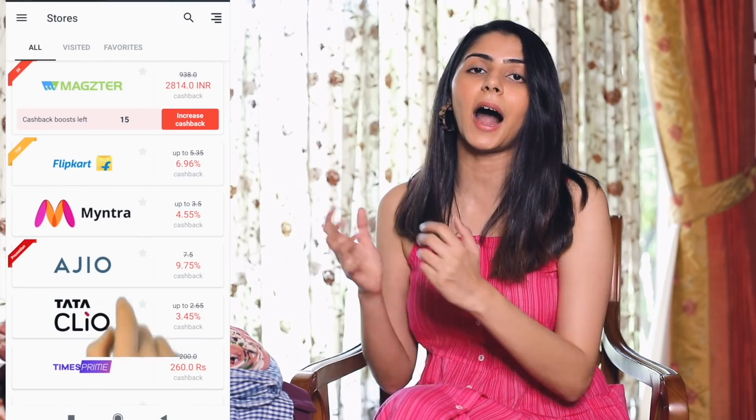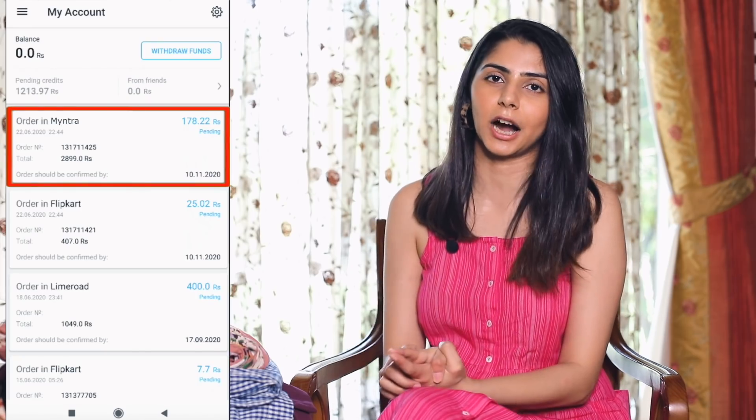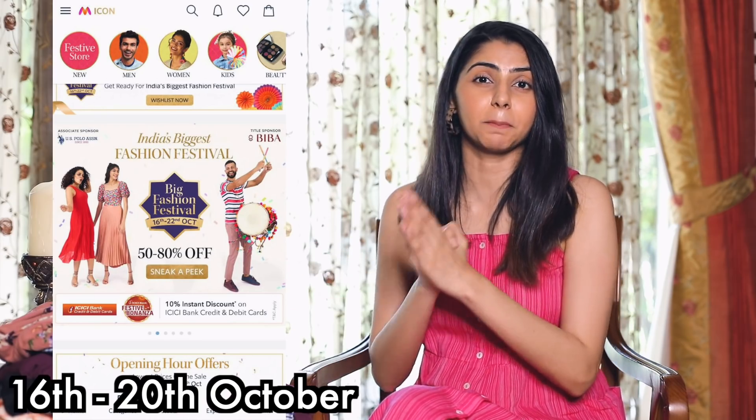Once your account is set up, choose the retailer you want to shop from. I got these from Myntra, but you can choose any other retailer as well. It will redirect you to that retailer and you shop as you normally would. You can also add other discount coupon codes, and cash on delivery is available too. Place your order normally and you'll get the cashback in your Letty Shops account — it may reflect immediately or take up to 24 hours. You can then transfer all cashbacks directly to your bank account. Just make sure you don't return the order or you won't get your cashback. With Myntra's big fashion festival sale currently on, you get Myntra's site discount plus Letty Shops cashback — a great time to shop online.